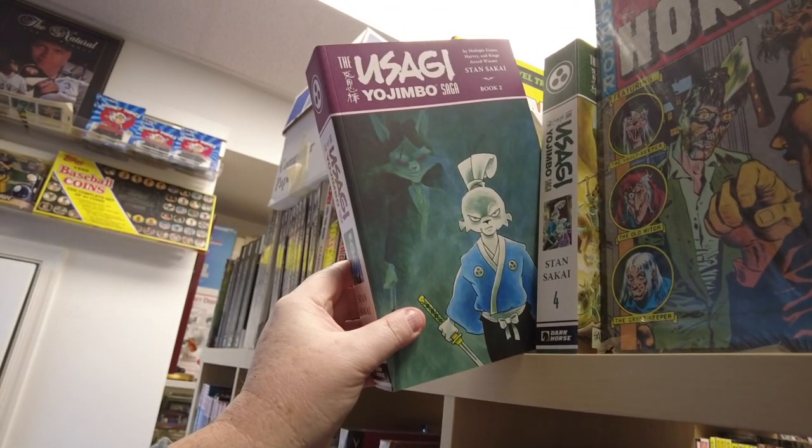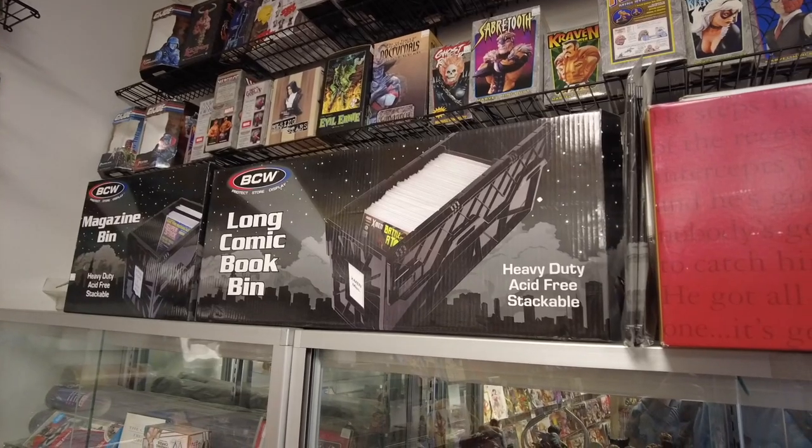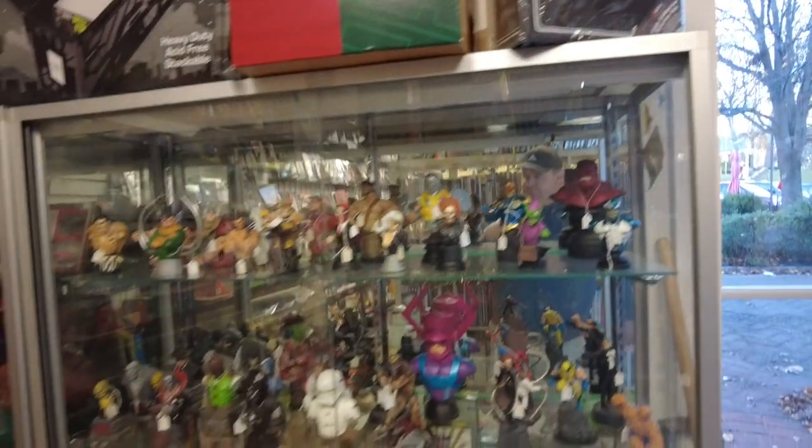A little Usagi Yojimbo. Very cool. Vampirella. What do you guys think of these long comic book bins — these plastic things? Are these going over the top or what?